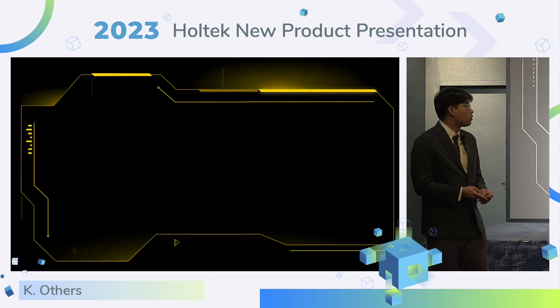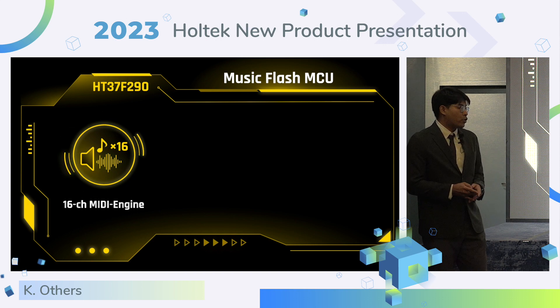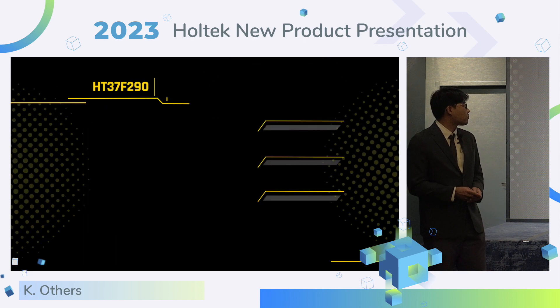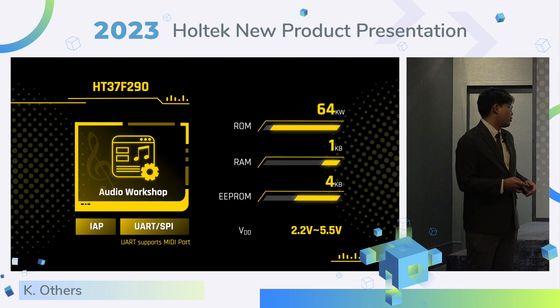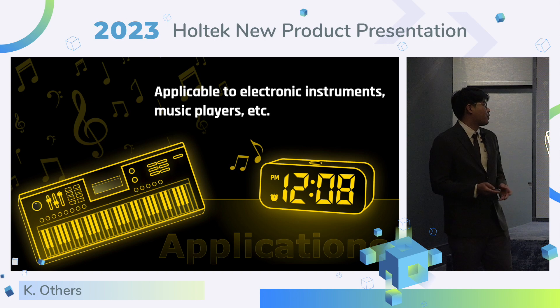The next product is the music flash MCU. This year we released a music MCU: HT37F290. It has a built-in 6-channel MIDI engine that can provide various music content. With a 16-bit audio DAC, it can provide better playback quality. It also provides high-accuracy oscillators. The HT37F290 supports audio workshop, IAP functions, and various interfaces. The memory resources and VDD are provided for your reference.